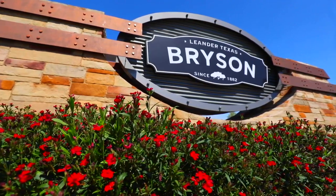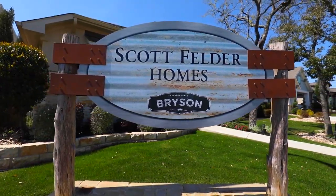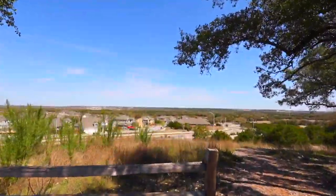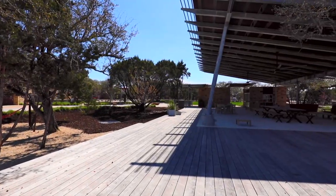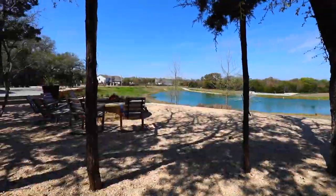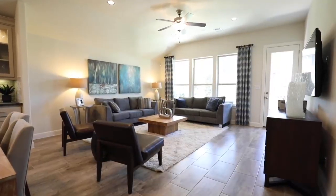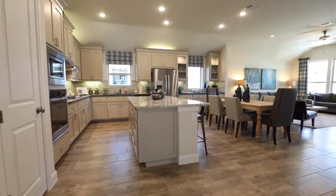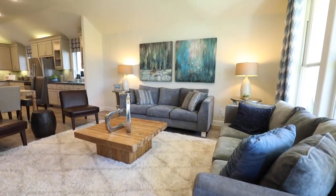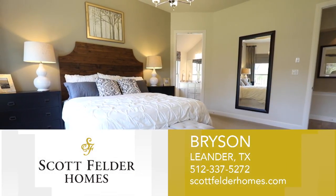Welcome to Scott Felder Homes in Bryson, a stunning community in Leander designed for a flexible lifestyle. From the rolling hills and fishing pond to the exciting amenities of the backyard featuring a picturesque pool, covered pavilion, and so much more, Bryson connects families to the outdoors and encourages an active lifestyle. With innovative architecture, incredible custom features, and high-quality construction, 15-time home builder of the year Scott Felder Homes continues to be the area leader in building the right home for you. Come see us today.